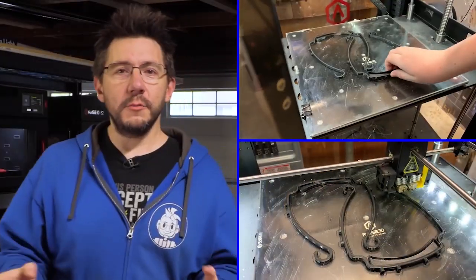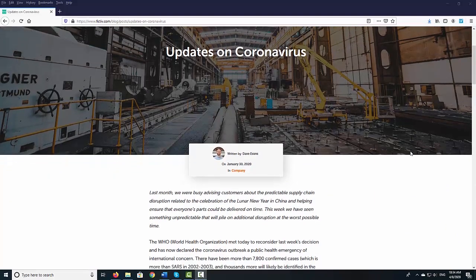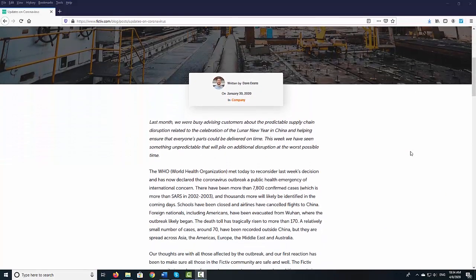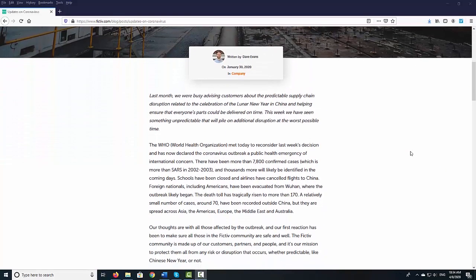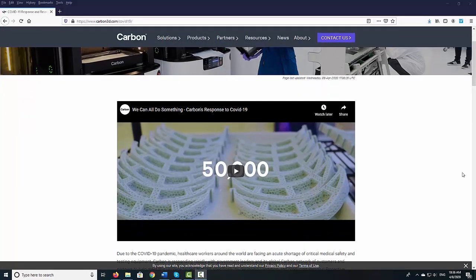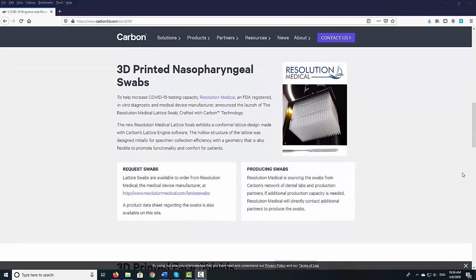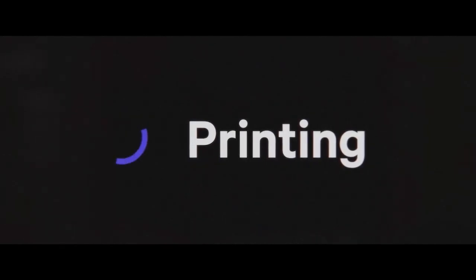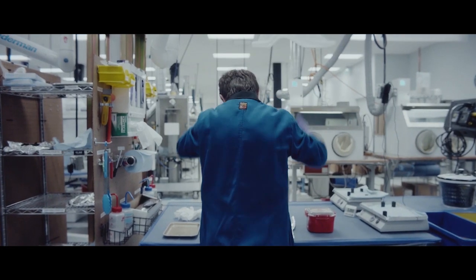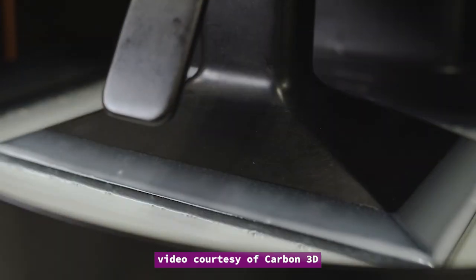A lot of tech firms capable of producing PPE are now accepting direct orders from hospitals. This includes FICTIF, an on-demand manufacturing service provider, and Carbon, a 3D printer developer. Carbon is partnering with Adidas to print face shield frames using its digital light synthesis technology. The company uses the same material used in 4D printed footwear co-created by Carbon and Adidas. Carbon is now producing 18,000 PPE face shields per week, according to the company.